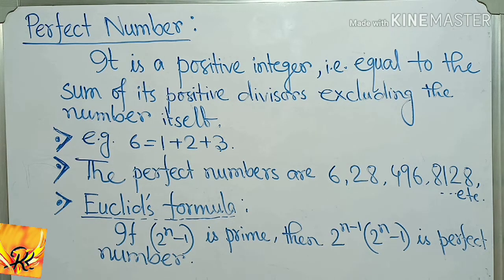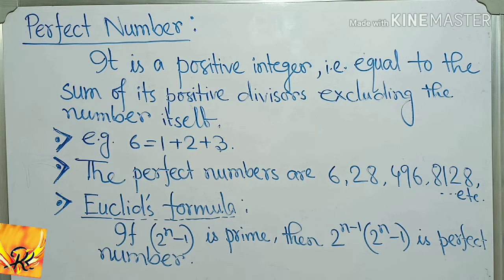In other words, a number is called a perfect number if all its positive divisors — excluding the number itself — are added together and the sum equals the number itself.